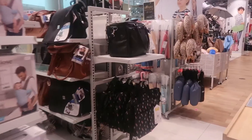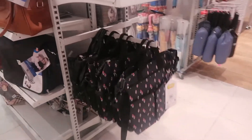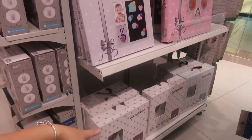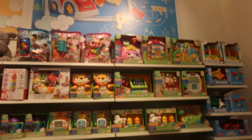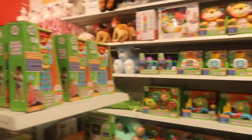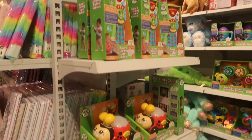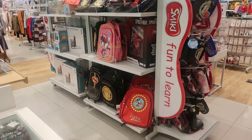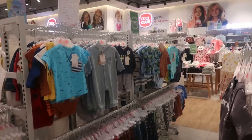I should look for a diaper bag actually for the little one. There are a lot of toys for you to choose from for the little one, also great as a gift. And there's a little baby boy section.